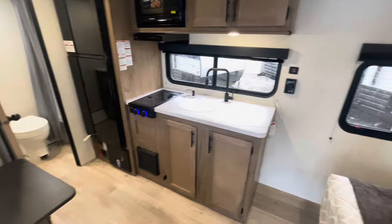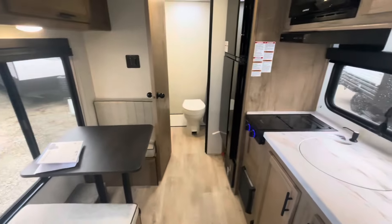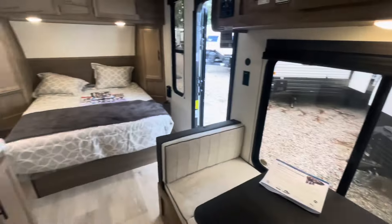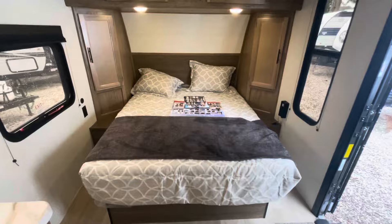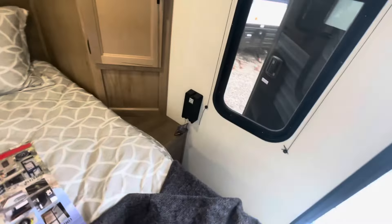Standing at the entry door looking in. Got your queen walk-around bed in the front, bathroom in the back. Nice space in here even though you don't have a slide out. We'll start here at the master bedroom. You got the queen walk-around bed. Got little bins for storage, receptacles, charging area, overhead lighting, and hanging storage — it's pretty deep.